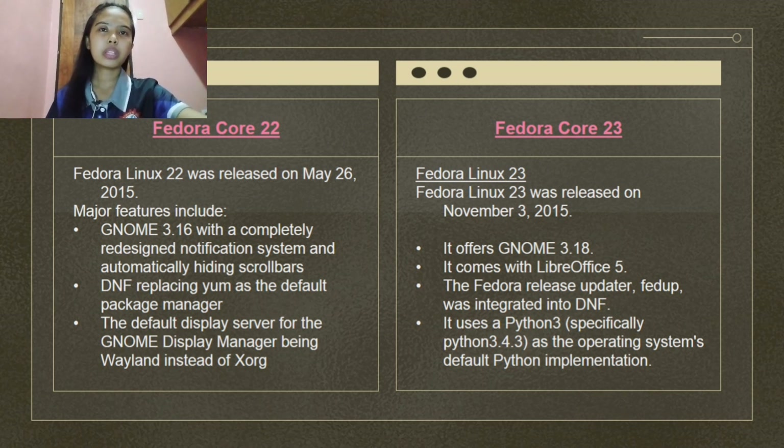Fedora Linux 23 was released on November 3, 2015. It offers GNOME 3.18 and comes with LibreOffice 5. The Fedora release updater FedUp was integrated into DNF. It uses Python 3, specifically Python 3.4.3, as the operating system's default Python implementation.